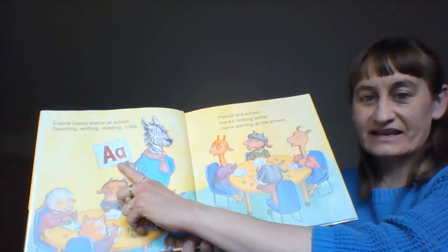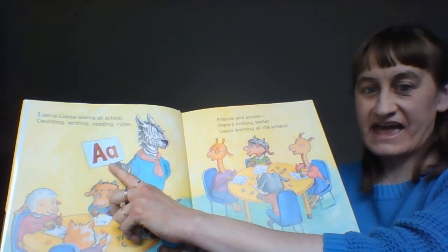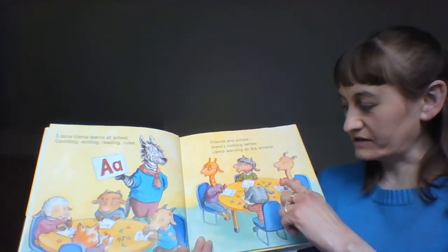What letter is that? It's letter A. And look, they're practicing writing their letters. They're practicing letter A.